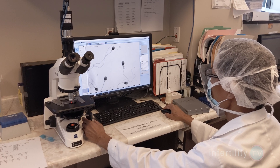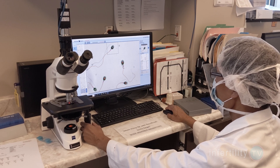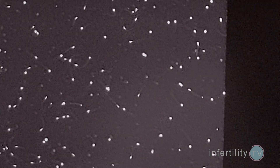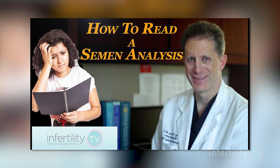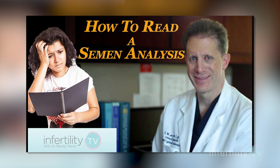A semen analysis is one of the male fertility tests and it is pretty simple. A man ejaculates into a cup, the fluid is then examined under a microscope. We first see if there are any sperm — some men have none. If there are sperm, we can see how many there are, how many are moving, and how many have a normal size and shape. Watch this video to learn how to read and understand a semen analysis.